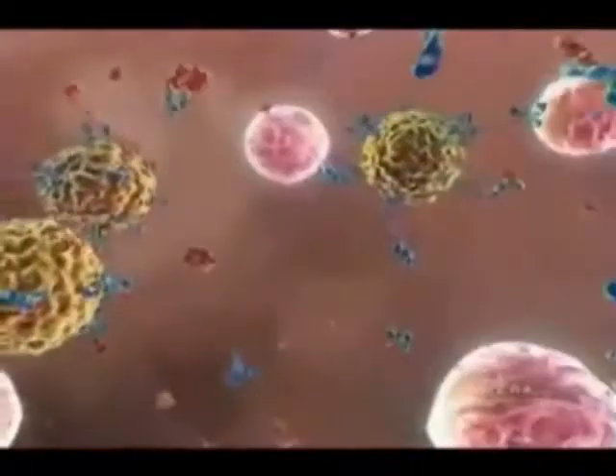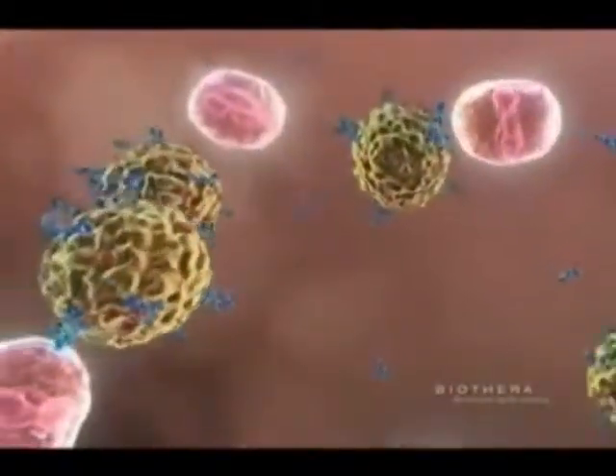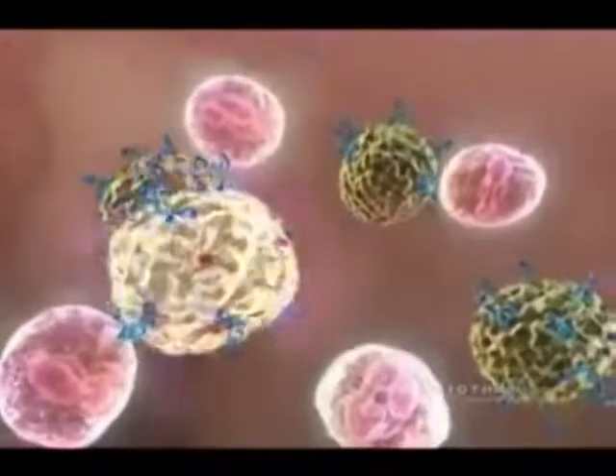However, most foreign challenges lack the polysaccharide on their cell surfaces that trigger this killing mechanism.